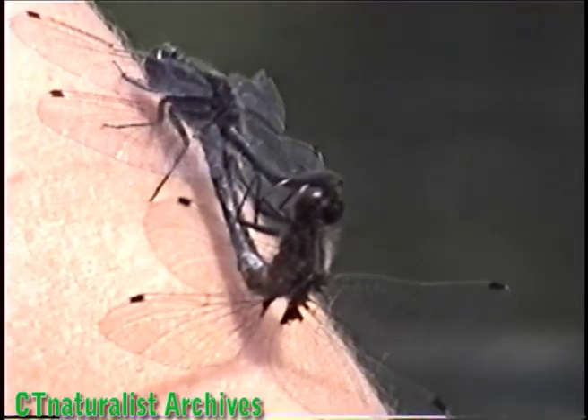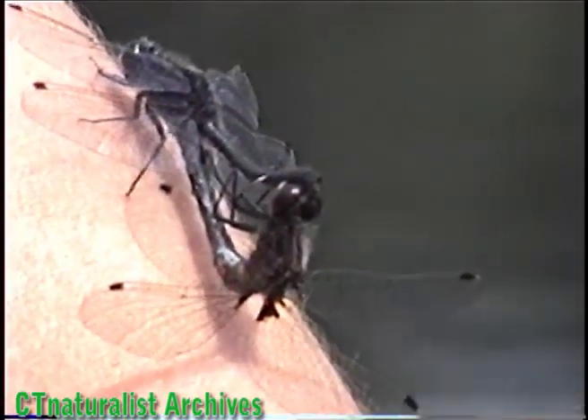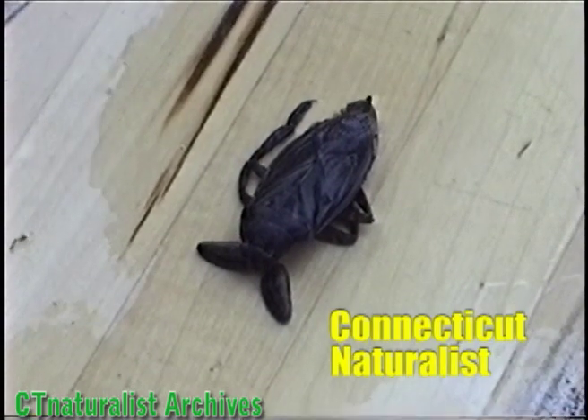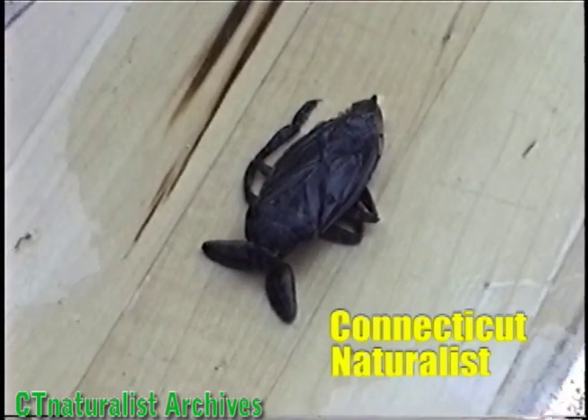The shoulder of a human is sometimes used by dragonflies as a perch. As I'm filming the dragonflies, I notice this giant water beetle floating on the pond's surface. This specimen is dead, and that's why it was floating. Giant water beetles are predators and feed on other insects.